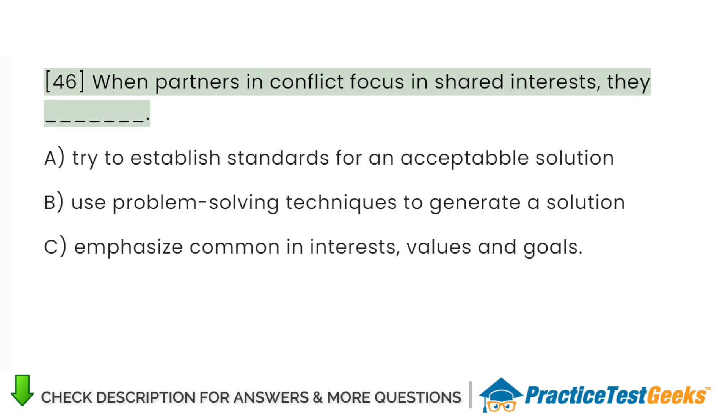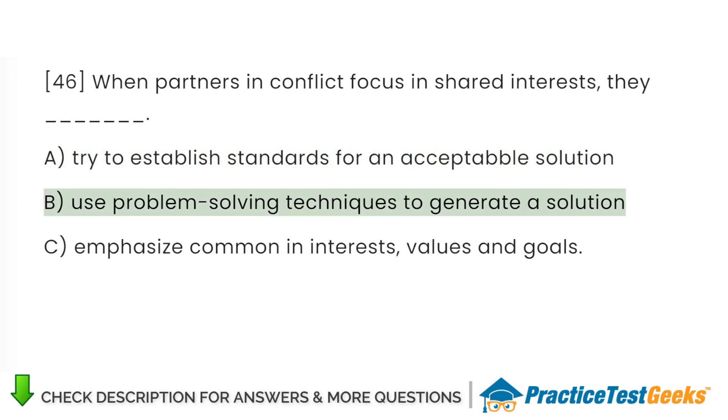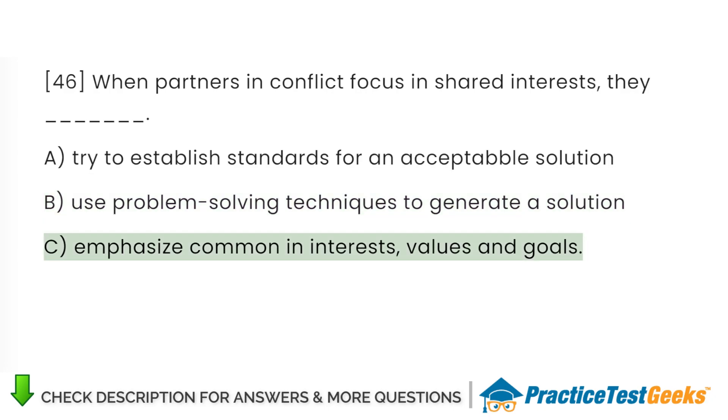When partners in conflict focus on shared interests, they: A. Try to establish standards for an acceptable solution. B. Use problem-solving techniques to generate a solution. C. Emphasize common interests, values, and goals.